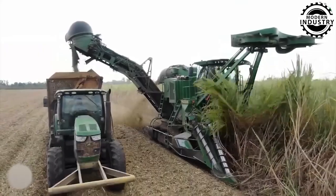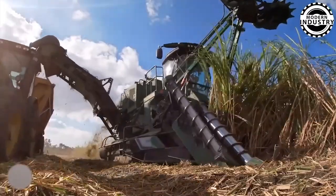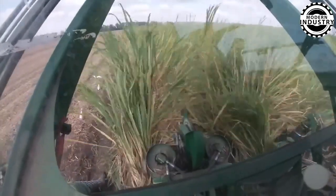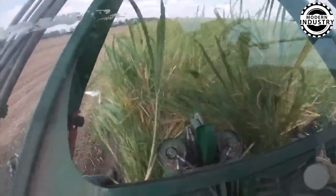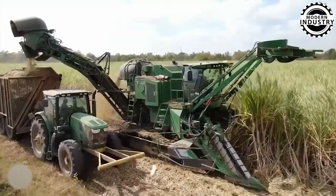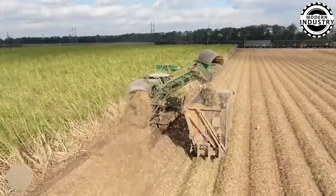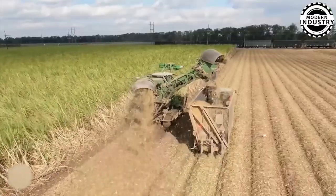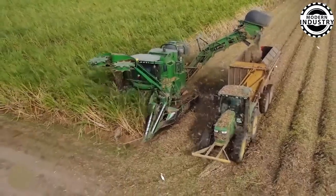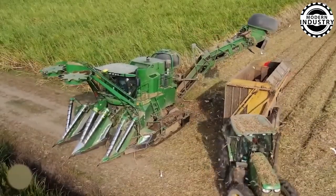Next, we travel to the fields of Louisiana to witness the John Deere CH-962 in action — a true dancer in the sweet sugarcane harvest. This magnificent 44,000-pound machine is packed with advanced features to harvest sugarcane quickly, efficiently, and cleanly. At its core is a 475-horsepower diesel engine, providing the traction needed to glide through even the densest fields. Are you ready to be amazed by the future of agricultural technology?